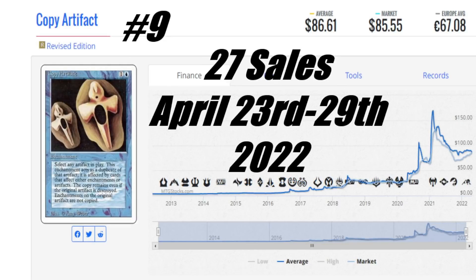Number 9 is Copy Artifact from Revised Edition with 27 sales this week. The average price is $86.61 US, the market price is $85.55 US, and it's €67.08 to get that card in your house. Here in Canada you're looking at about $100 depending on condition. As soon as you start going to older versions — Unlimited is $500, Beta is around $1,000, Alpha is $1,500 or higher. It just keeps stepping up.